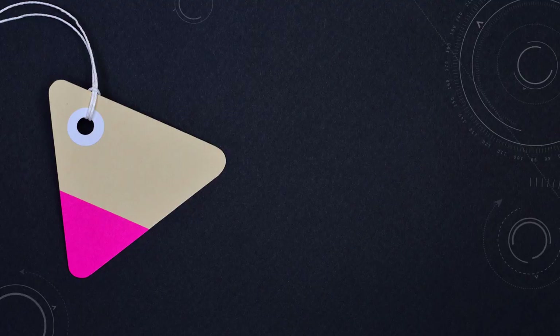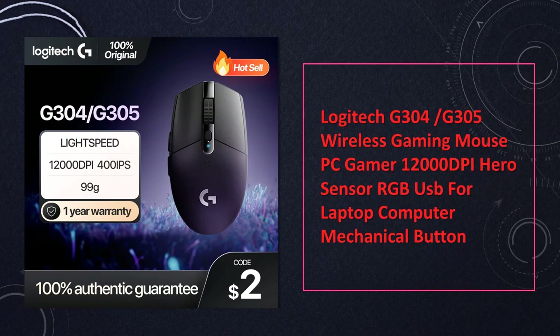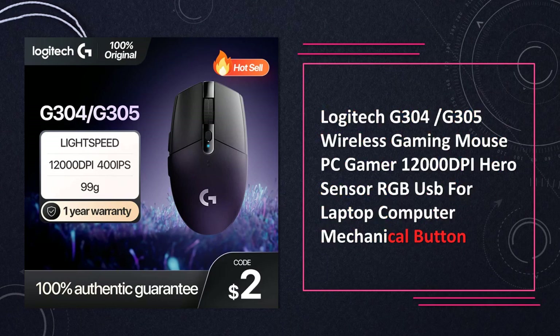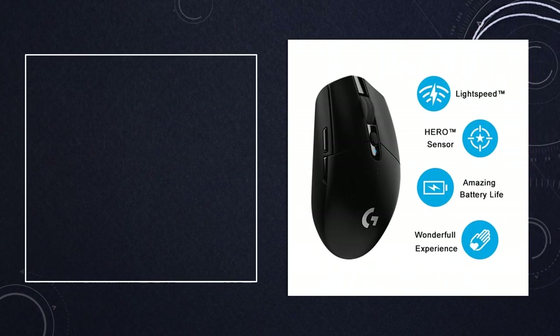At number 3: Logitech G304-G305 Wireless Gaming Mouse. Elevate your gaming with the Logitech G304/G305 Wireless Mouse. Featuring a 12,000 DPI Hero Sensor, RGB lighting, and mechanical buttons, it's a reliable choice for laptop and computer gaming.